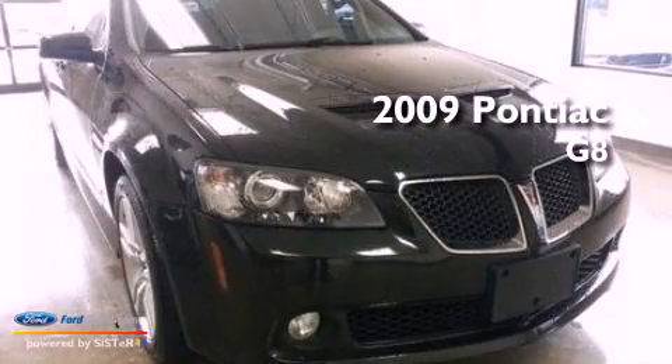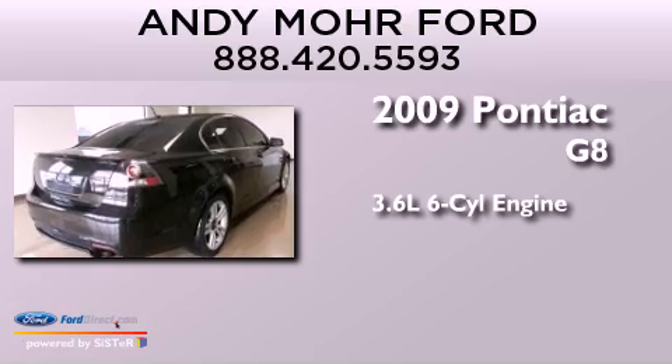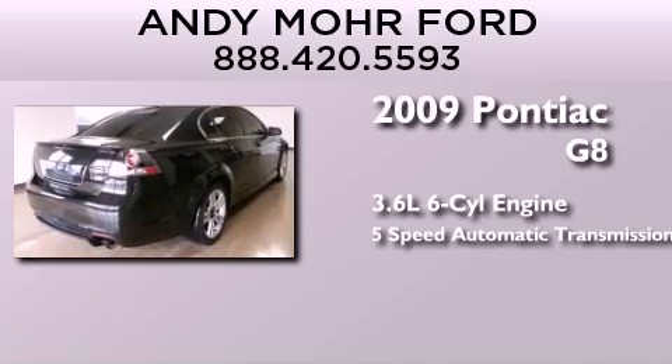This is a 2009 Pontiac G8. It has a 3.6-liter six-cylinder engine and a five-speed automatic transmission.